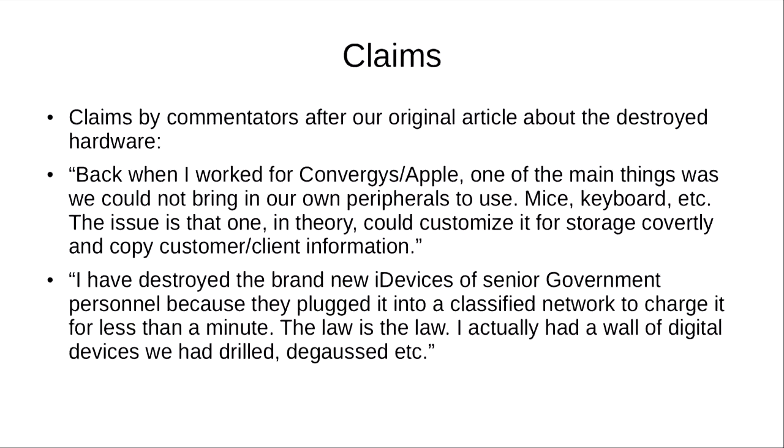Another person who claimed to work in data destruction said: 'I have destroyed brand new iDevices of senior government personnel because they plugged them into a classified network to charge for less than a minute. The law is the law. I actually had a wall of digital devices with real degaussers.' So what is the law regarding destruction?